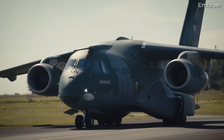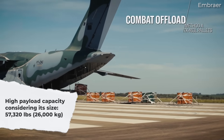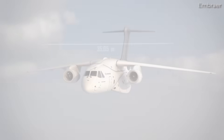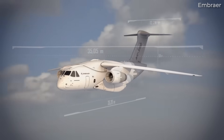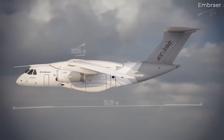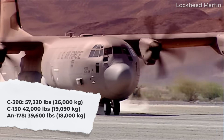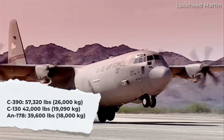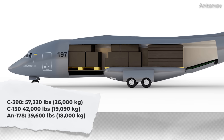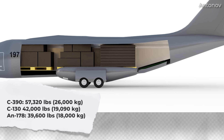The first thing to know is that the C390 has a fairly high payload capacity of 57,320 pounds or 26,000 kilograms. In terms of size, the Embraer C390 Millennium offers a higher payload capacity than other medium-sized transporters, including the Lockheed C130 at 42,000 pounds or 19,090 kilograms and the Antonov AN178 at 39,600 pounds or 18,000 kilograms.